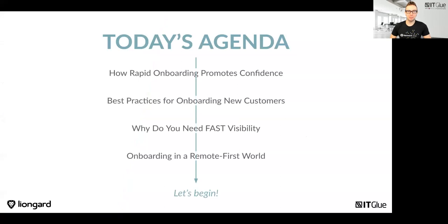We have a packed agenda for you today. We're going to take a deep dive into how a smooth onboarding process will build trust between you and your clients. We'll share best practices on how to onboard new customers using tools like ITGlue and LionGuard. We know these tools will dramatically speed up your onboarding time, providing fast visibility for your service desk to service customers much more quickly. And finally, we'll share thoughts on how this is all changing as we transform into a remote-first world.